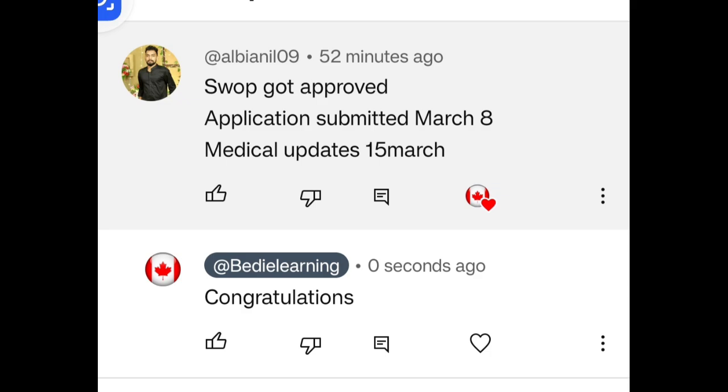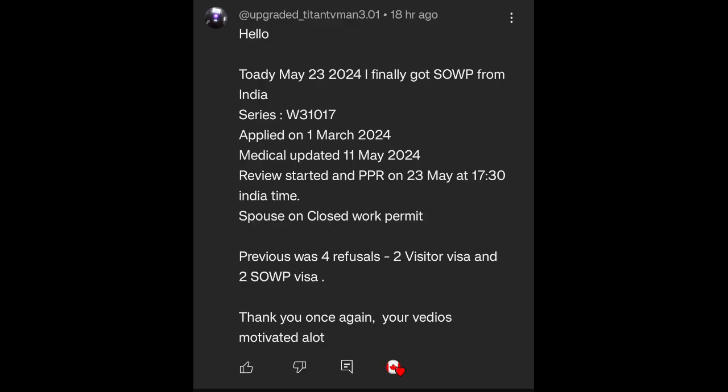Next PPR timeline: SOWP got approved. Application submitted March 8, medical updated 15 March. Congratulations!